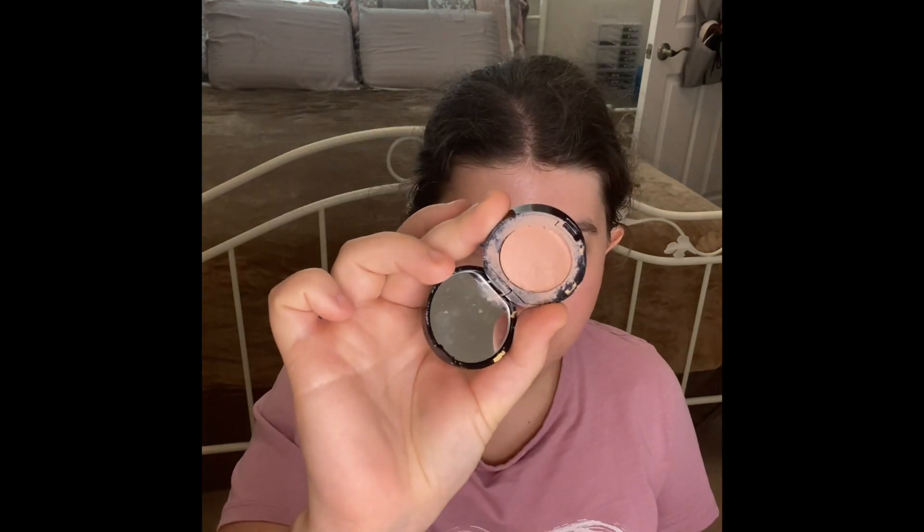This is also the Bobbi Brown concealer — the one I get so many compliments on. This is what the concealer pot looks like — it's a little messy, but I really love this concealer. It's really creamy and it blends my makeup really well. It helps my under eyes look awake, and if you guys ever have wrinkles, this is a good one to cover them up.